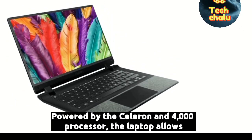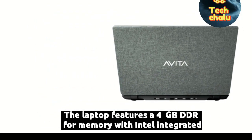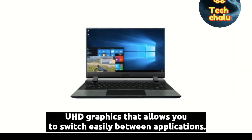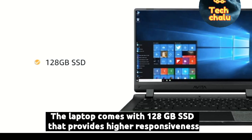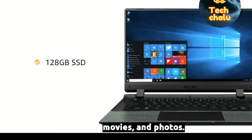Powered by the Celeron N4000 processor, the laptop allows you to browse and work efficiently. It features a 4GB DDR4 memory with Intel integrated UHD graphics that allows you to switch easily between applications. The laptop comes with 128GB SSD that provides higher responsiveness and faster boot-up, while being enough to store all your videos, movies and photos.